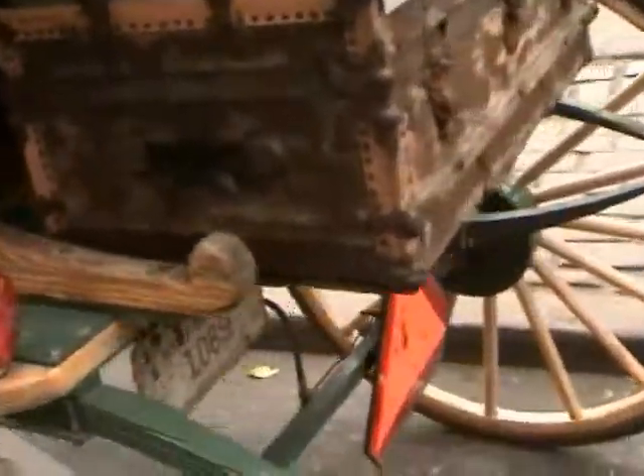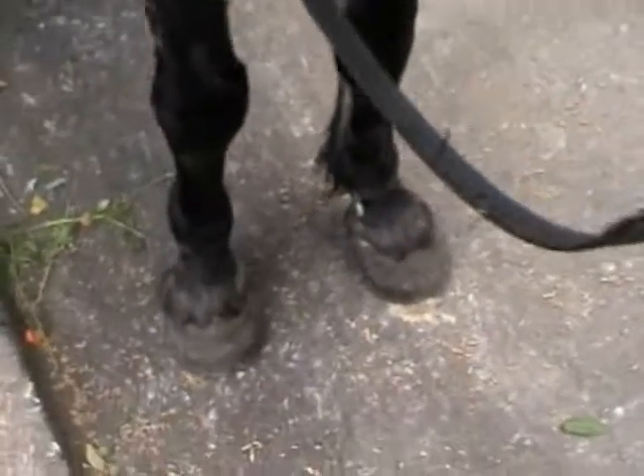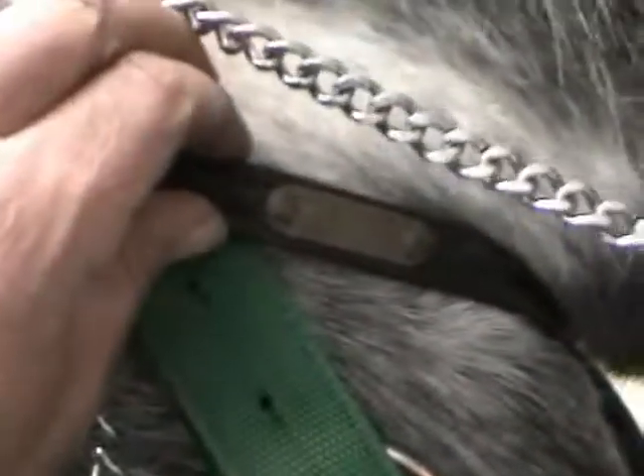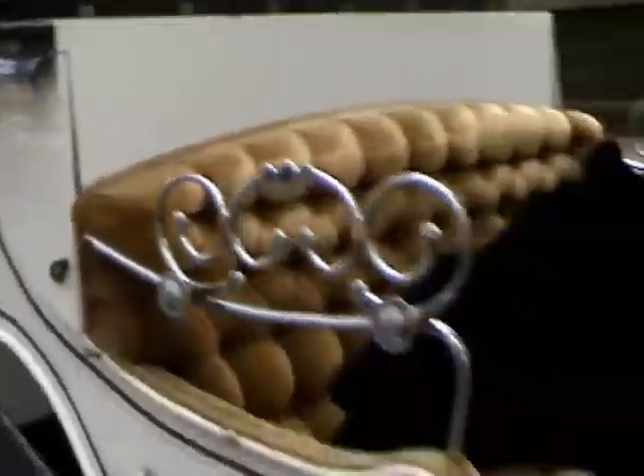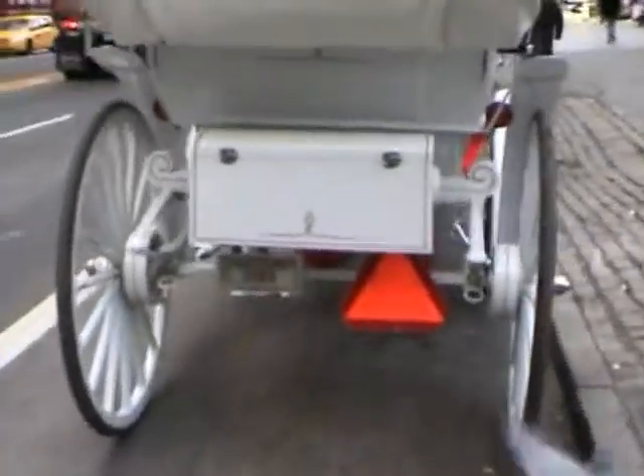It takes four licenses to operate this vehicle, which I do believe is more than it takes to open a daycare center. Every carriage has the same stuff. Every horse has a hoof number. Every horse has a throat latch number. Every horse has a license and a registration that has been inspected by a veterinarian. Every driver has a license. Every carriage has a number displayed at the back that is registered with Consumer Affairs. Every carriage works at a designated hack stand. We could not be more regulated.